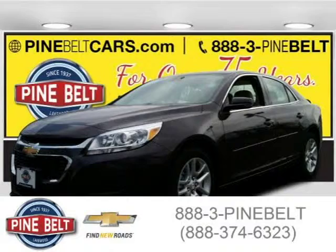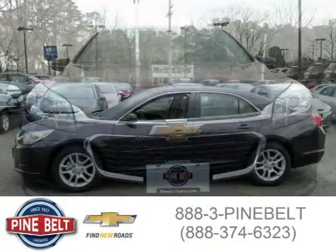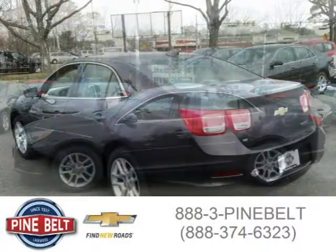This 2015 Chevrolet Malibu sedan is located in Lakewood, serving Toms River, New Jersey, and has three miles on it. This sedan has a beautiful gray exterior paint color, which is complemented by the interior color. For more information on this great sedan, please click the link below.